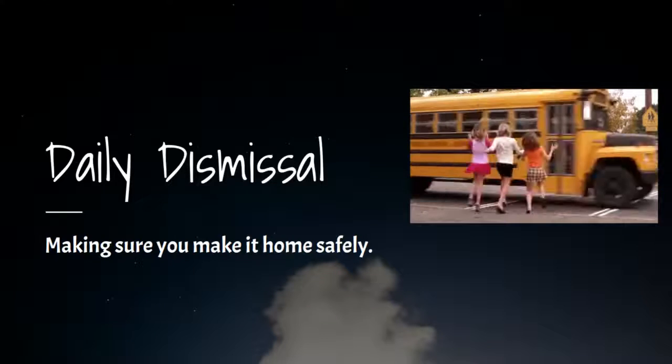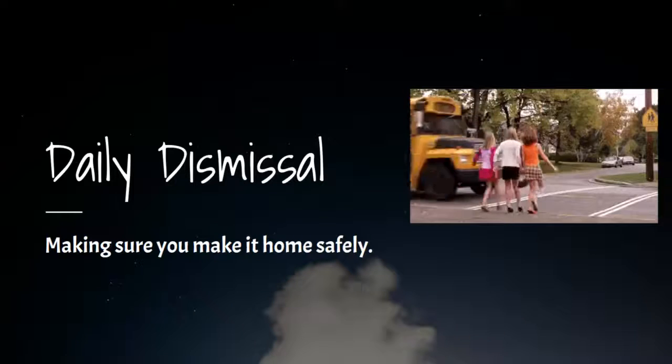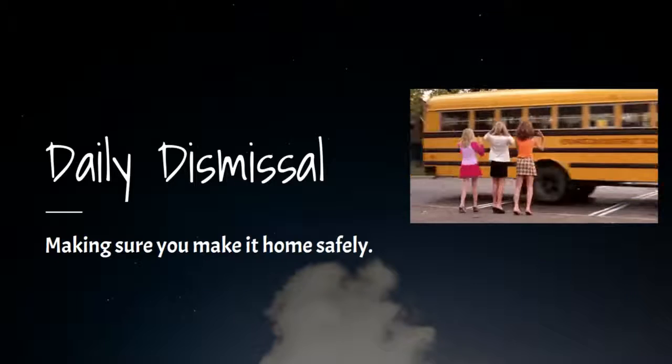Today we're going to be discussing daily dismissal. This is our school's way of making sure that each one of our students makes it home safely, so this is very important to us.